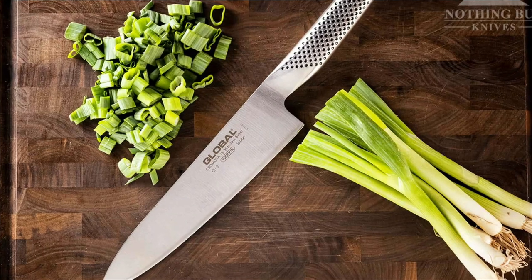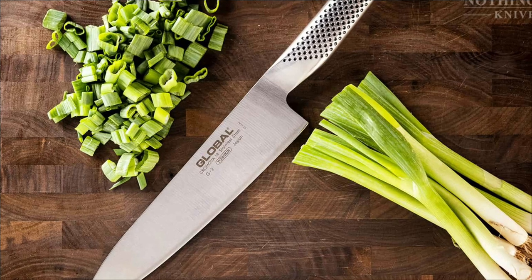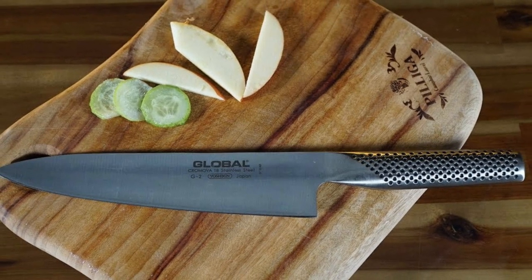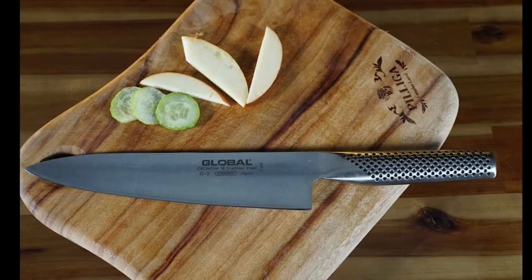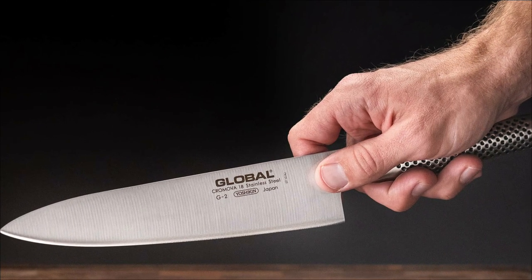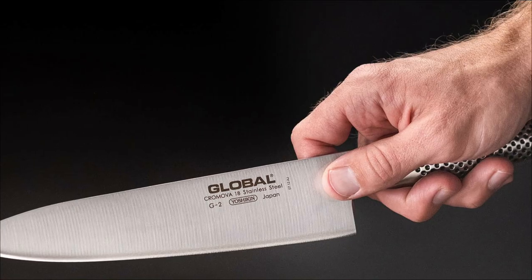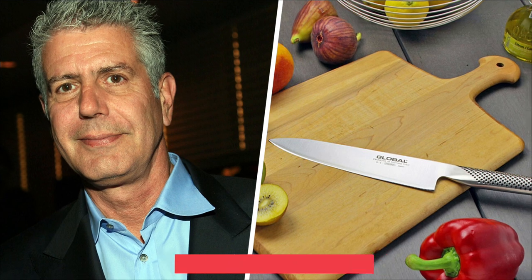The metal handle has indentations for a firm grip, although some cooks claim it's slippery when used to cut chicken, meat, or anything juicy. Global Knives are made in Japan and come in a variety of sizes, such as 6 inches, 8 inches, and 10 inches. This knife could easily make paper-thin cuts in our tomato test and makes mincing garlic a breeze. Note that this knife should be hand-washed with warm water and mild detergent. It's easy to clean, although some components leave stains on the metal. Since this knife is lighter, you may feel some trouble cutting through tough ingredients like butternut squash.